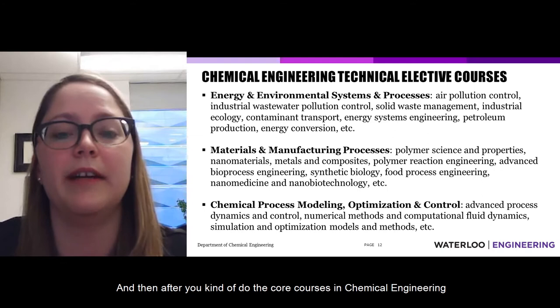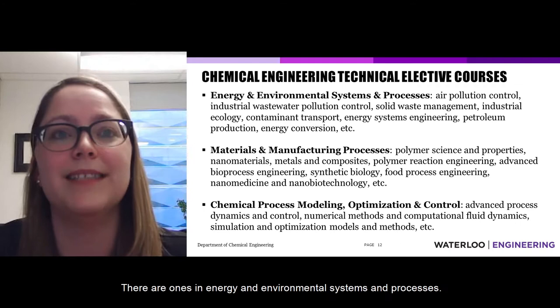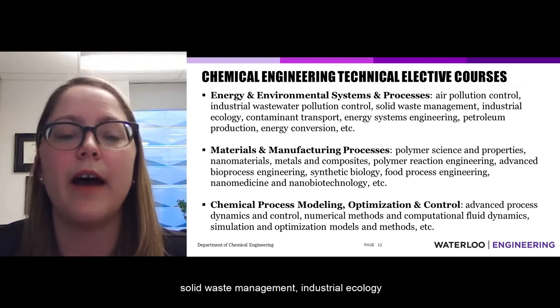After the core courses, mostly in third and fourth year, you can choose chemical engineering technical electives based on what you're most interested in. In the area of energy and environmental systems and processes, there are courses like air pollution control, wastewater pollution, and solid waste management.